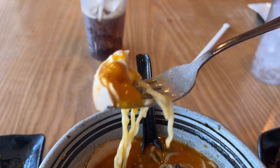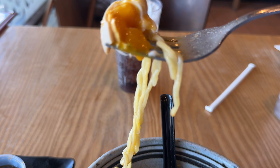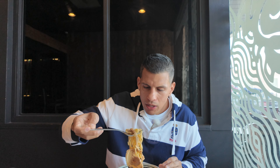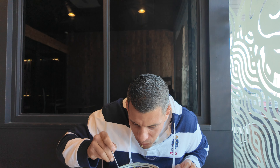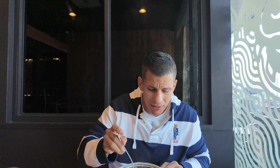Got the egg right here — close-up shot, it's beautiful. Let's take some of the pork. The pork is nice and tender. Usually when you cook pork in broth it gets overcooked sometimes because the broth is hot, but not at this place.